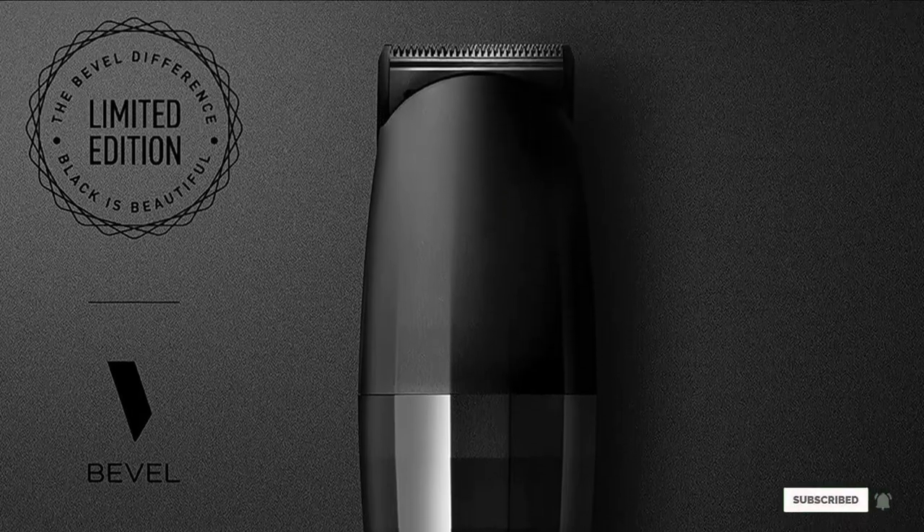If you're looking for a luxury beard trimmer that provides barber-grade lineups, pick up the Bevel Trimmer right now.